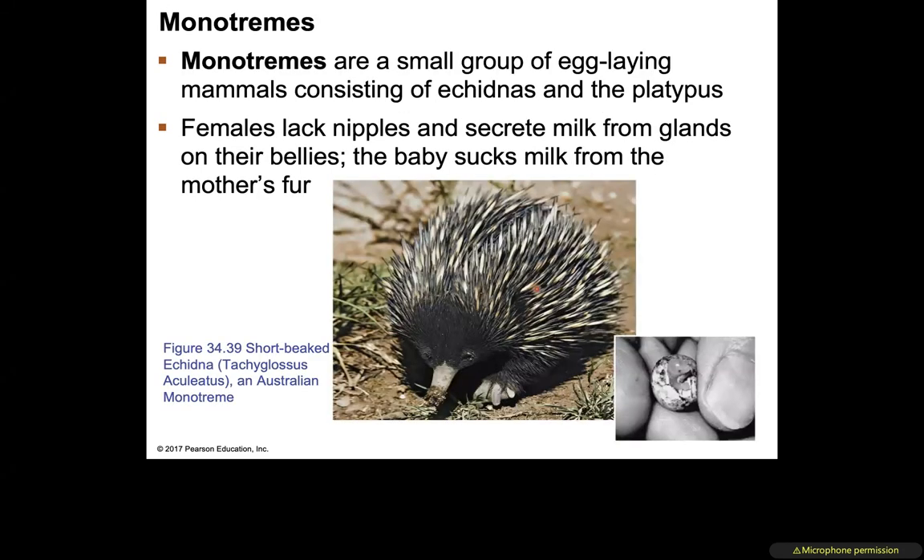Monotremes are a much smaller group of egg-laying mammals. Examples include echidnas and the platypus. Females lack nipples and instead secrete milk from glands on their bellies, so the baby sucks on the mother's fur rather than a teat.